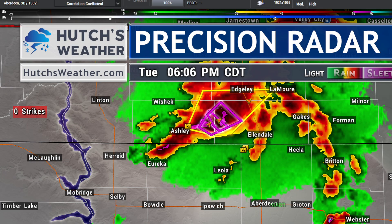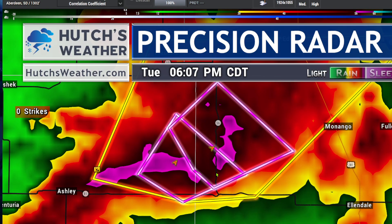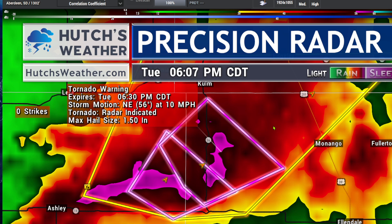It's all in the Dickey County area now where the rotation is heading in the general direction of folks down in the Cullum area as well as Edgeley, mainly staying over rural portions of the county right now. The newest tornado warning is in effect until 6:30, only moving at 10 miles per hour, so nearly stationary. And 1.5-inch hail is and has been observed with this storm.